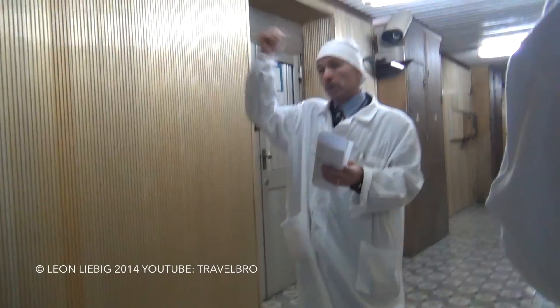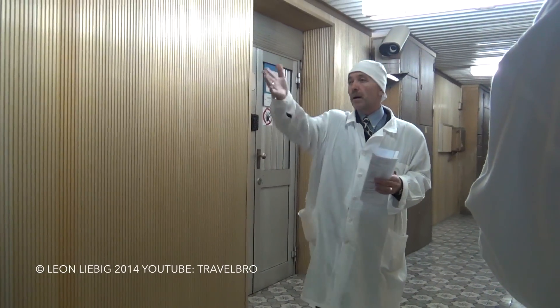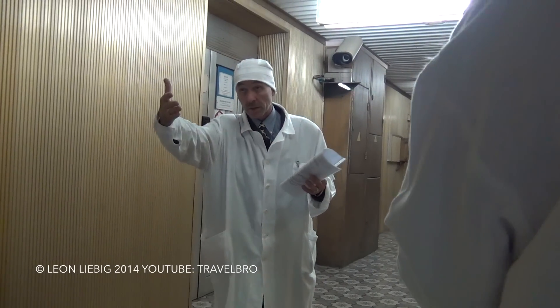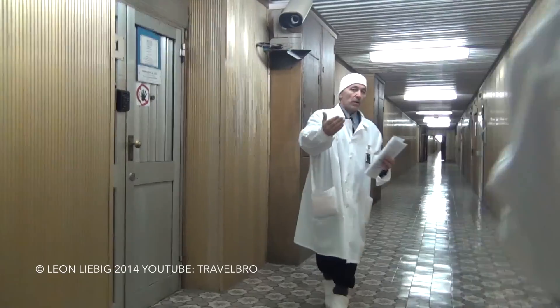And then we will go to the pavilion, to the arch, to the sarcophagus — close to the sarcophagus but not inside the sarcophagus. Follow me please.